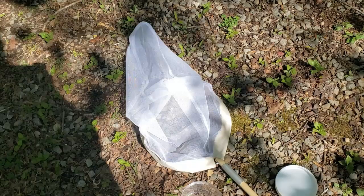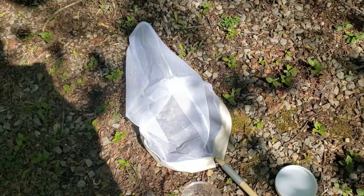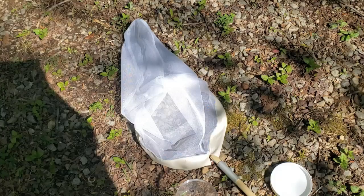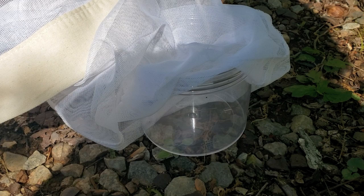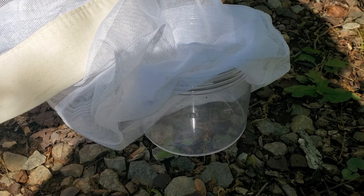Once you've got your butterfly in the net, it's up to you to figure out how to get it into the jar. Usually I hold up the net so the butterfly has somewhere to fly to, then bring my jar up to the top of the net and meet it there. The butterfly flew up the net just as expected, and now I just have to get the cap on. And there you have it — one butterfly in a jar.